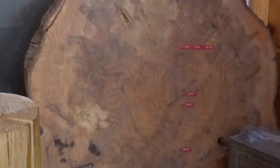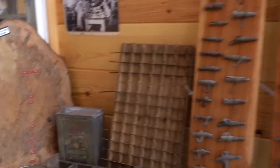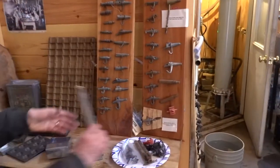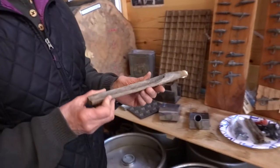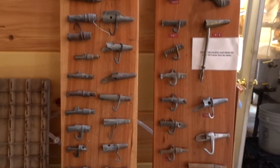Back then, they might have used wooden spouts. Spouts have changed over the past 160 to 170 years. They started as wooden spouts, then they became metal spouts, and now they're plastic spouts.